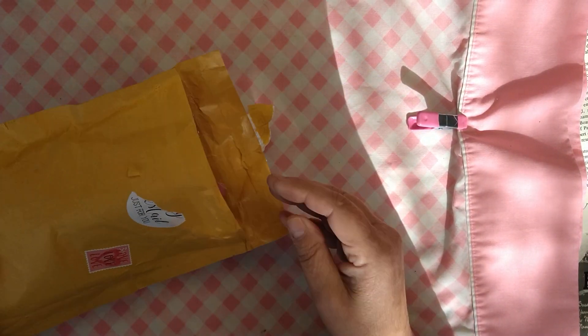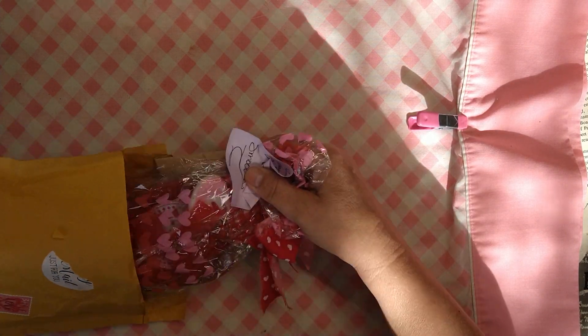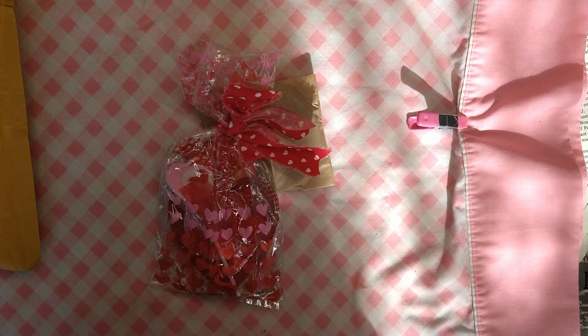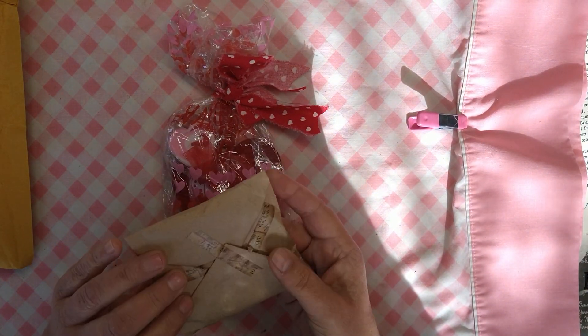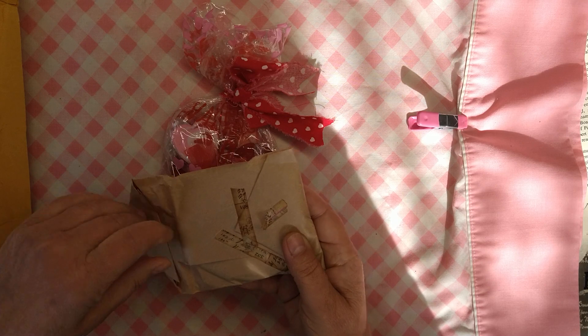I got this prize - Happy Mail yesterday. And I waited to open it, of course. This is from Trudy. She says it's late, but I'm not sure why she says it's late. Trudy, look at that cute wrapping. I love Happy Mail.